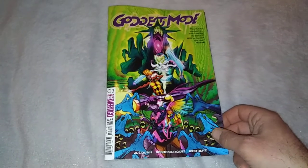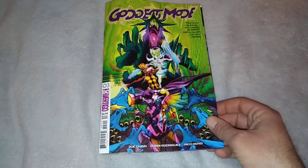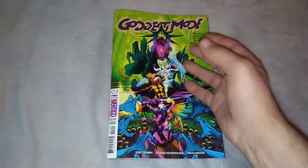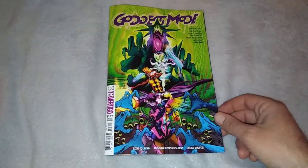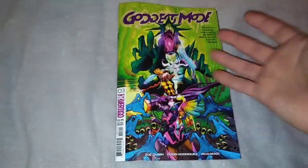I wonder if I still have one unopened with the glasses. I should try and find that and see what it would look like if I put it over the camera. But anyway, this is ugly.